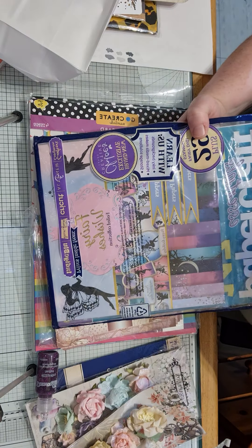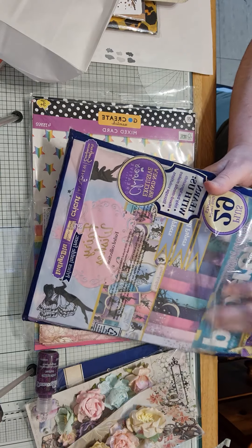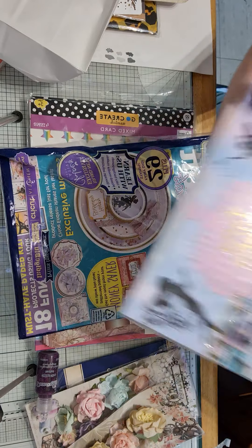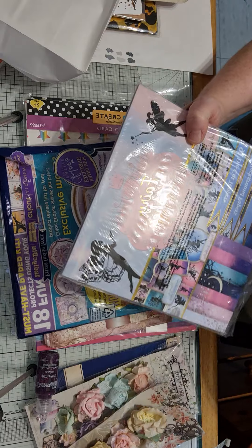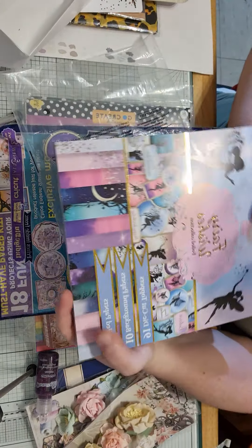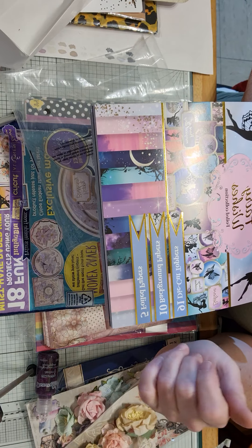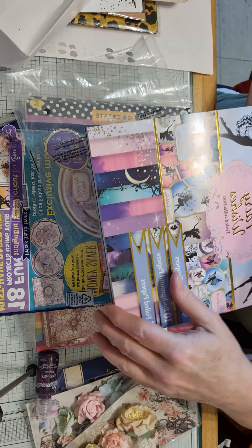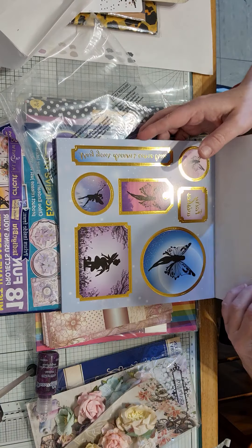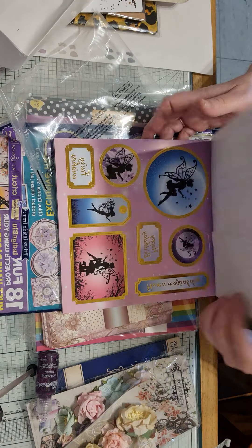Then she got me this — it's the Papercraft Essentials magazine, and I've seen this on Dawn Shiny Silver Treasures' channel and I was like, oh I am in love with this, I really need it. And Carla got this for me! It is beautiful. It's the Fairy Wishes foil collection and you get 19 die-cut toppers, 10 background papers and four foil papers. Look at that, isn't that absolutely stunning?